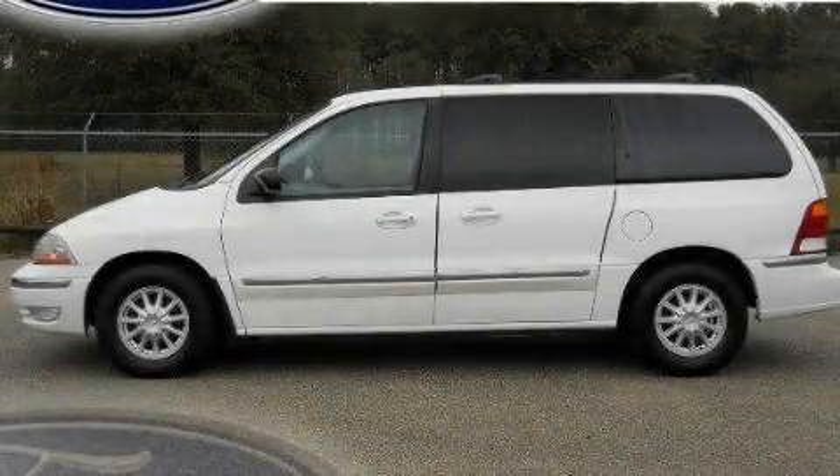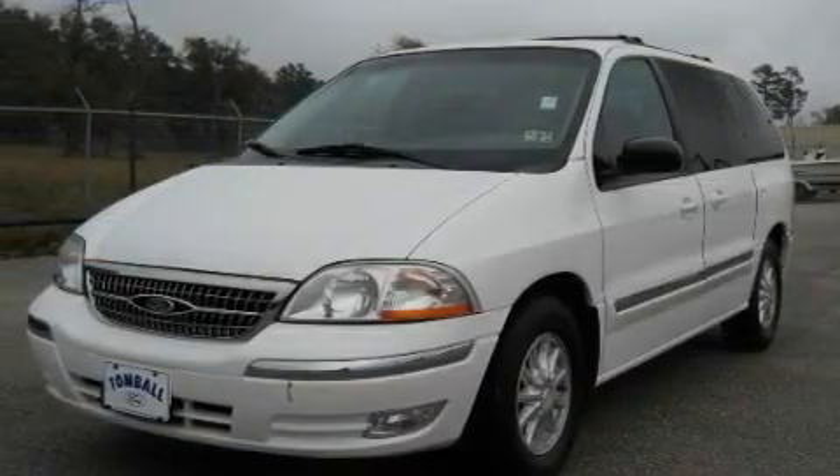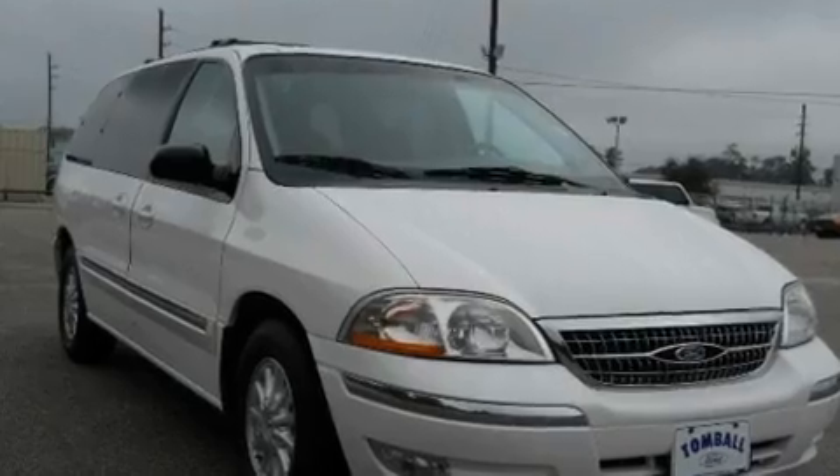This is a 2000 Ford Windstar, a vehicle that can carry what you need so you can drive comfortably. It has a 3.8-liter six-cylinder engine and an automatic transmission.